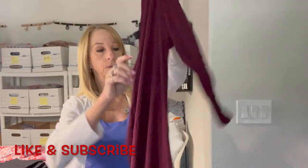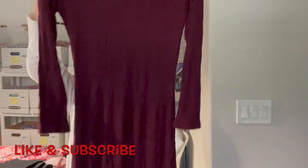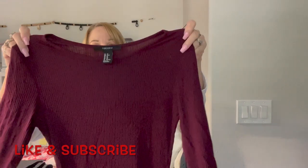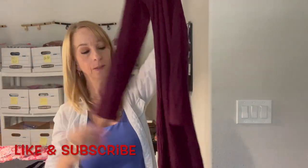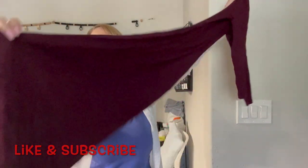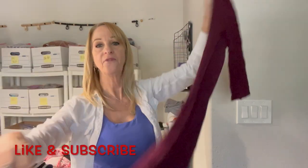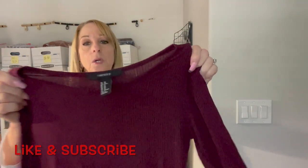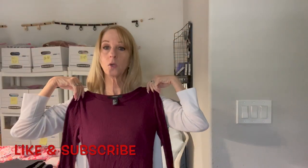And here we have a long sweater-dress — it's real pretty, nice and long. It kind of snugs the body — it's Forever 21, extra small. I like that, it's cute.